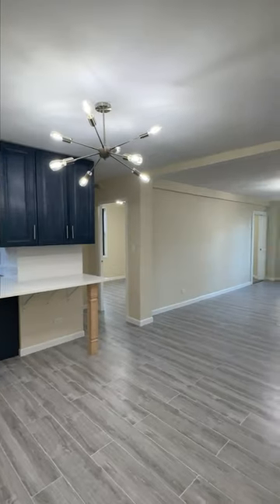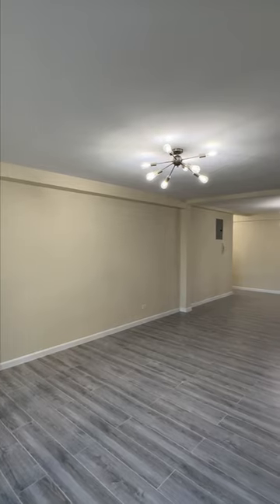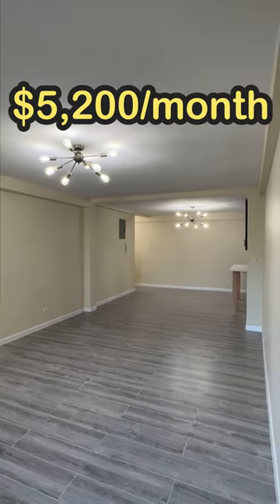Today we're in Upper East Side checking out this newly renovated two-bedroom, one-bathroom apartment listed for $5,200 per month.